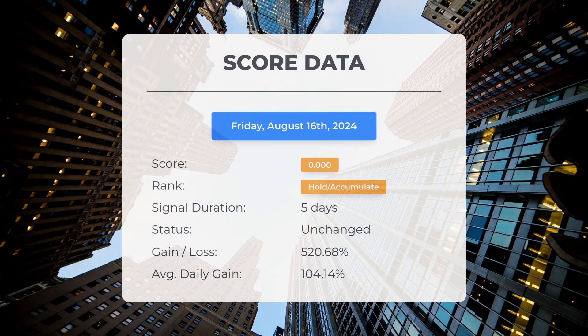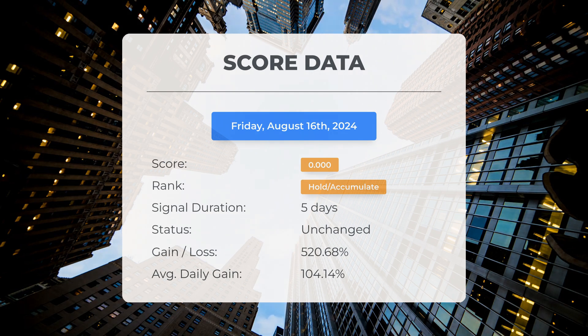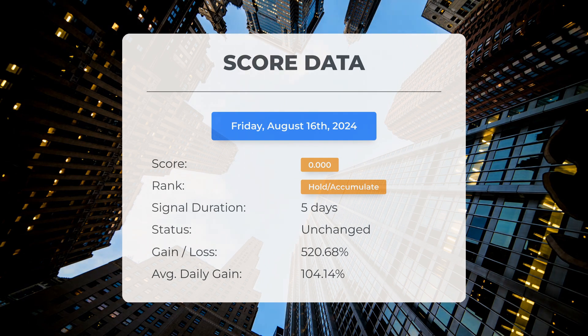Since the 12th of August 2024, our system has classified Cingulate as a Hold/Accumulate, assigning it a score of zero. Over this period the stock has exceeded our expectations, achieving a remarkable gain of 520.68 percent since we first advised purchasing Cingulate five days ago, resulting in an average return of 104.14 percent per day.